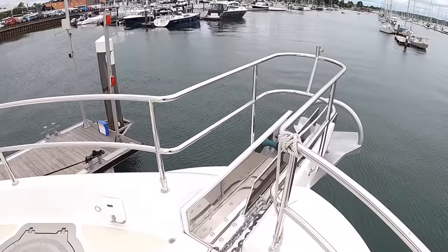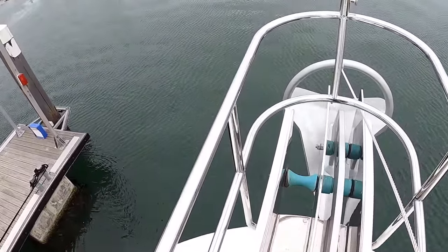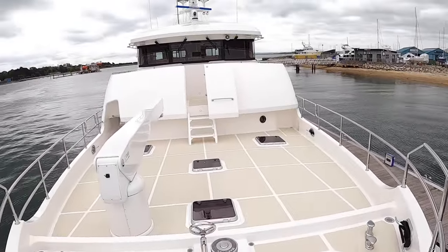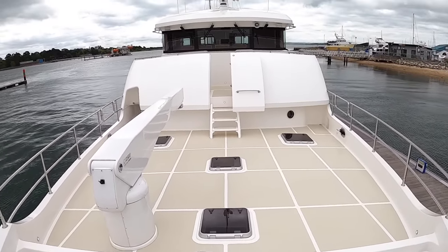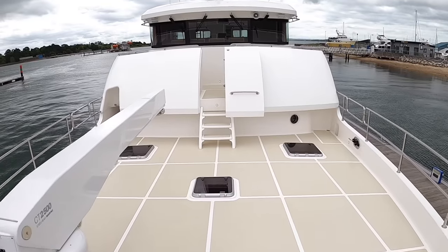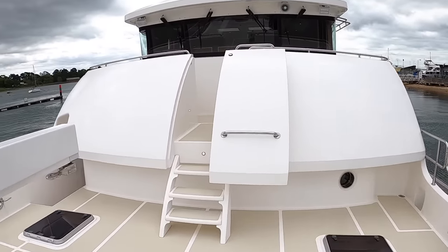Coming right up to the bow and spinning around — can I say little ship again? Of course I can, because that's what this is. Absolutely incredible. I'm going to show you more of the interior now, so we'll head back down this way.